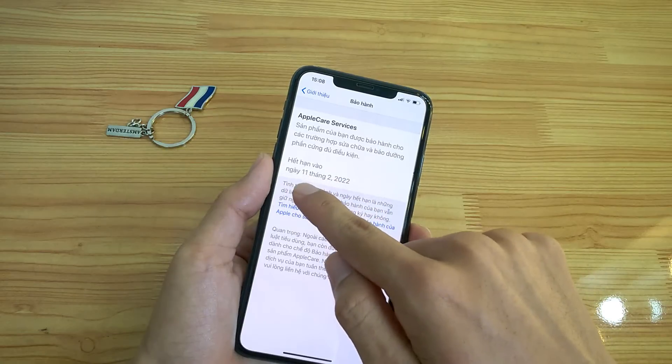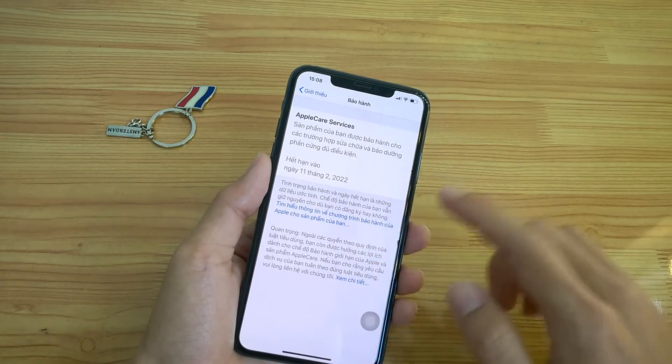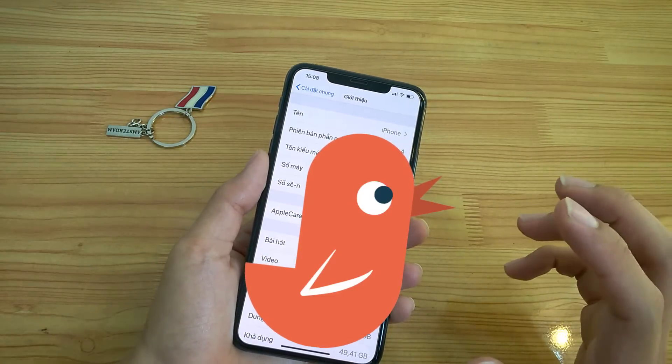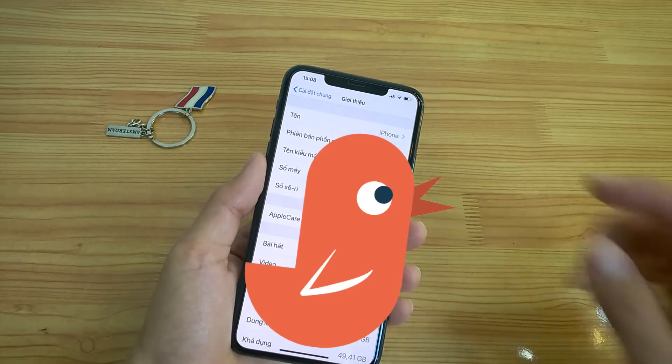Đây là hạn mềm, tháng 11, tháng 2 năm 22. Nó chứng tỏ máy này rất mới nha. Mua máy lock thì chúng ta tìm được những cái máy mới hơn là máy quốc tế nha.